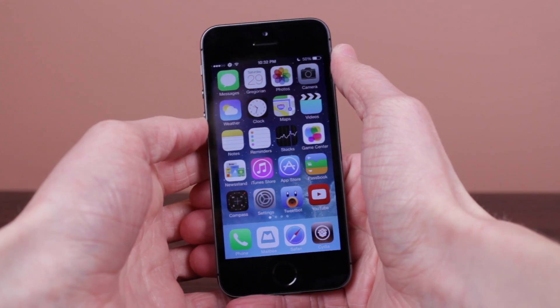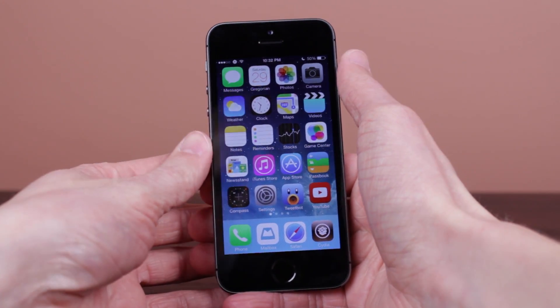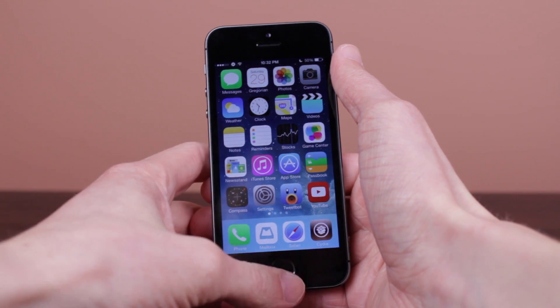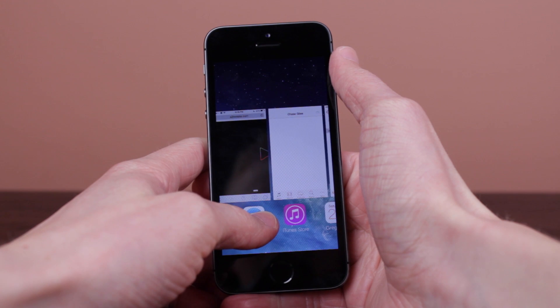Hey guys, what's going on? This is Sam. In today's video, if you can't tell already by the inflection in my voice, I am very excited to bring you guys some Auxo 2 information relating to the upcoming jailbreak tweak for iOS 7, Auxo 2.